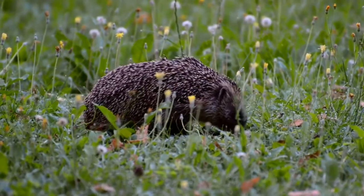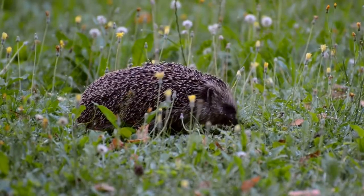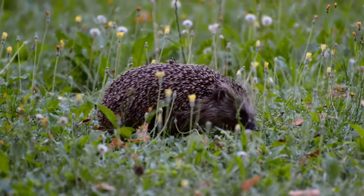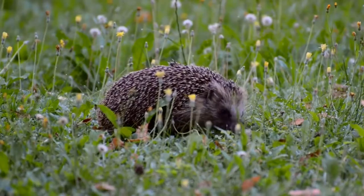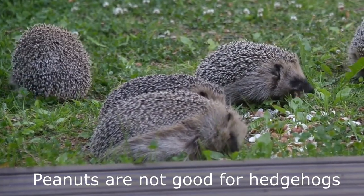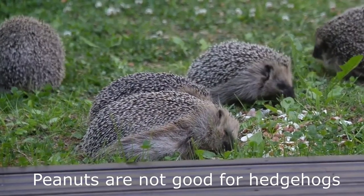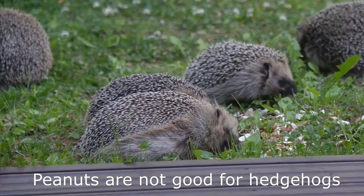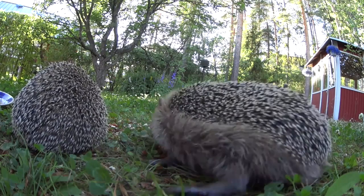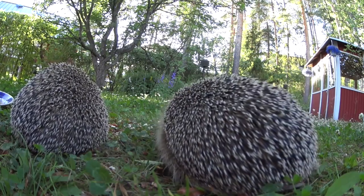After this, she will leave them every night in search of food, returning for the daytime to feed them. After three to four weeks, the hoglets, which by this point look like miniature versions of their parents, begin to leave the nest with her and follow her around to learn how to find food for themselves. A month later, the hoglets will be fully independent and move off to find territories of their own. Sometimes they do this alone, but it's not unusual for siblings to stay together for a few months after leaving their mother.